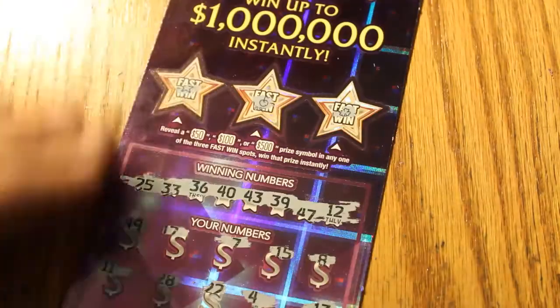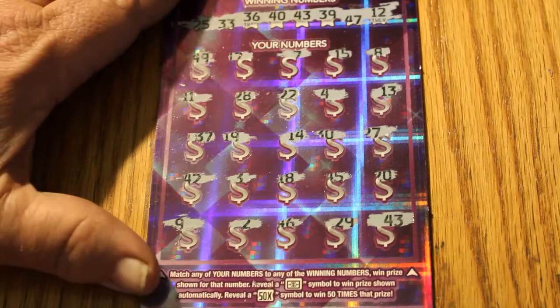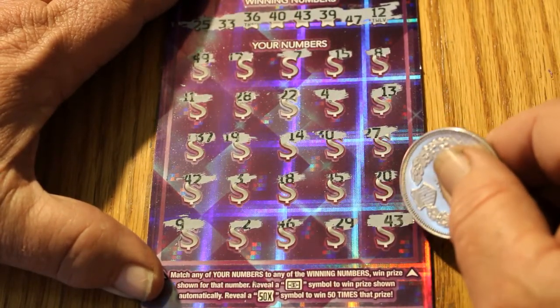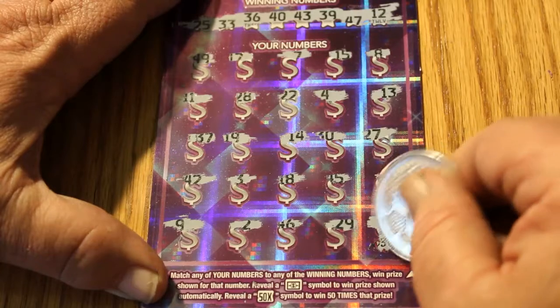And the final ticket — 43. One match on here in the corner. $30.